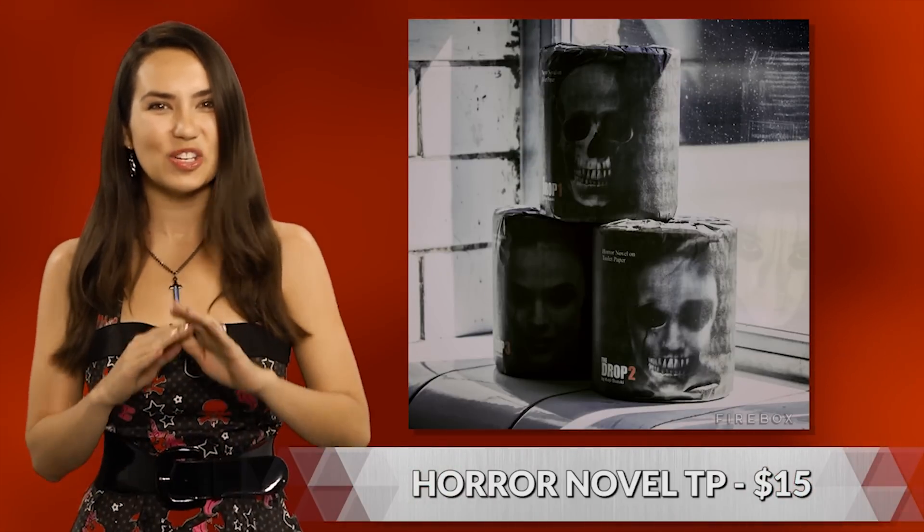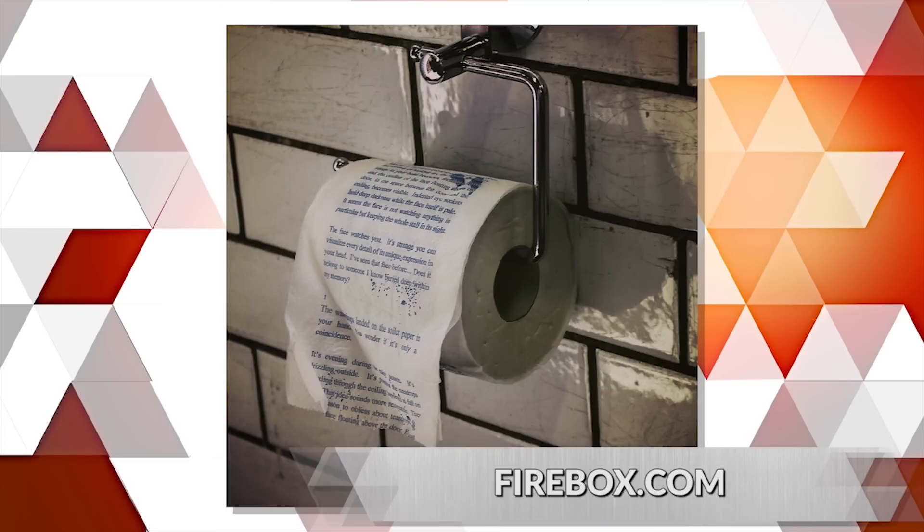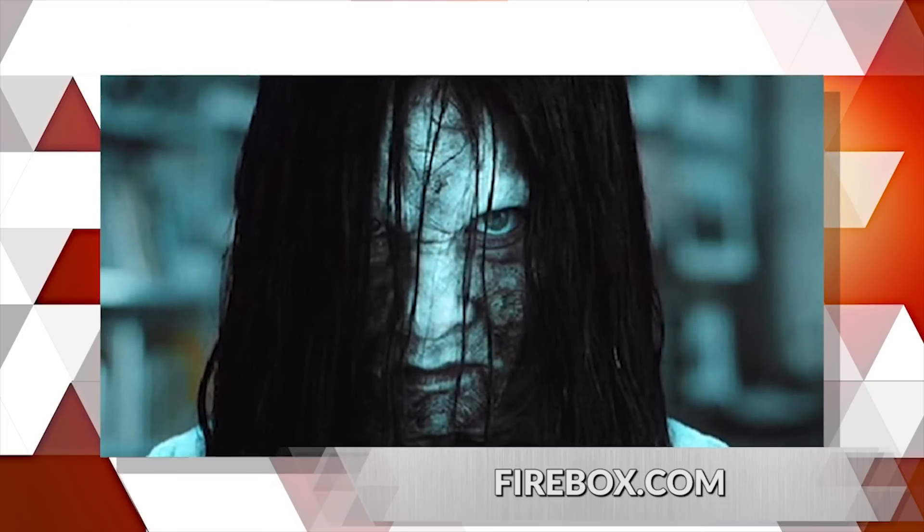Why do I kinda want one? If you're suffering from apathy of the sphincter, never fear! It's easy to scare the s*** out of yourself — literally — with this horror novel toilet paper. You get three rolls, each with a different story, and the stories are penned by Japanese author Koji Suzuki, creator of the Ring series. And don't worry, it's two-ply.